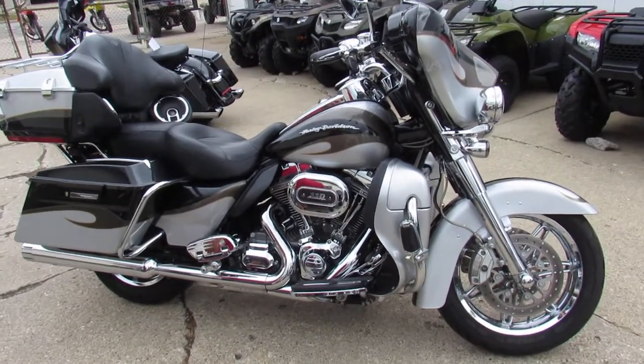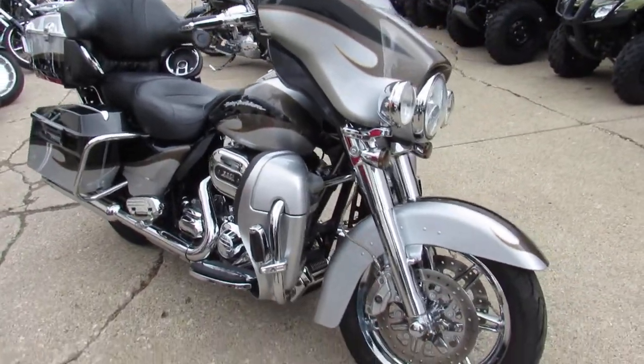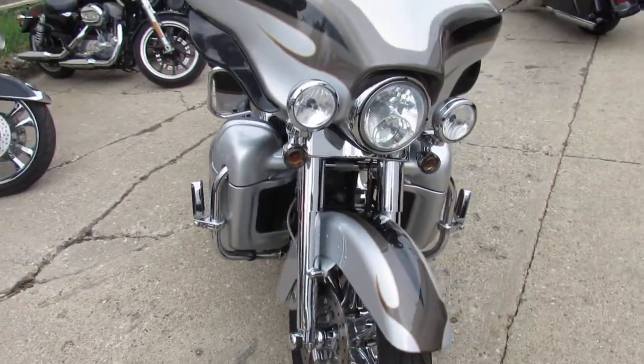Hey guys, it's ApprovalPowerSports.com here doing some videos on the used Harley-Davidsons. We're stocking them in, bringing them in by the truckload here. You're not going to want to miss this one.